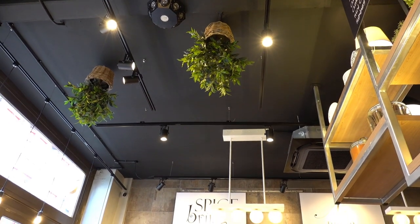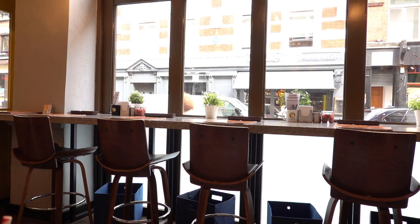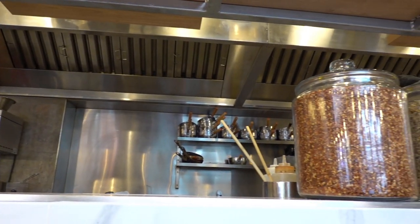The restaurant is modern and nicely decorated with comfortable booths to sit in. You can also choose to sit at a counter by the window. The open kitchen is displaying some spices in jars, reminding us of the curry experience.